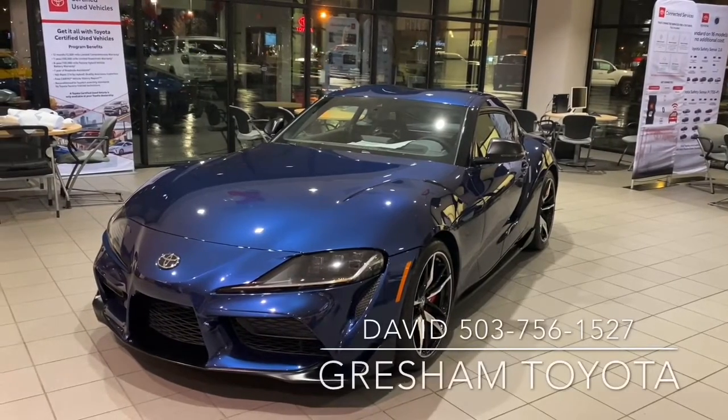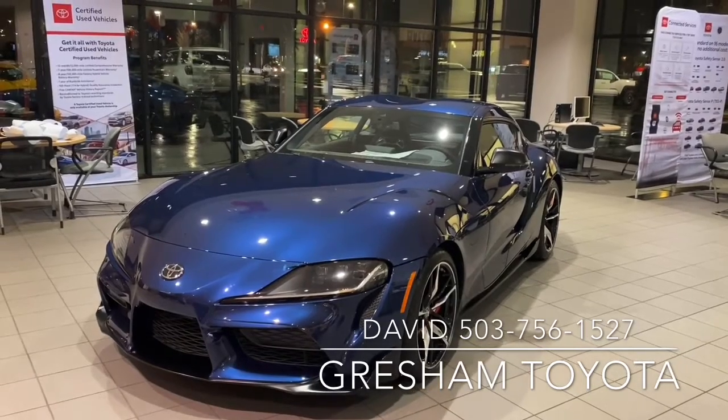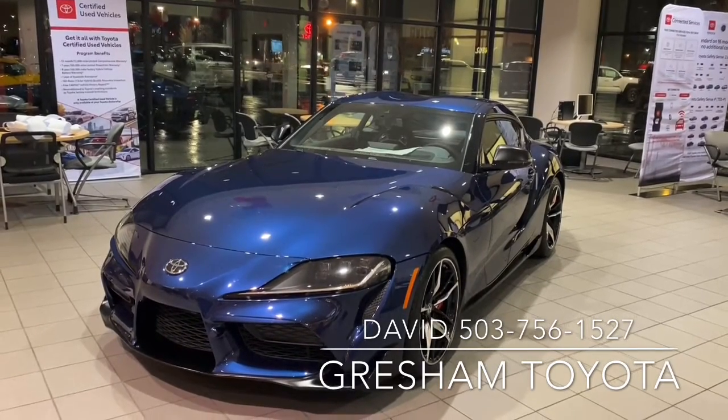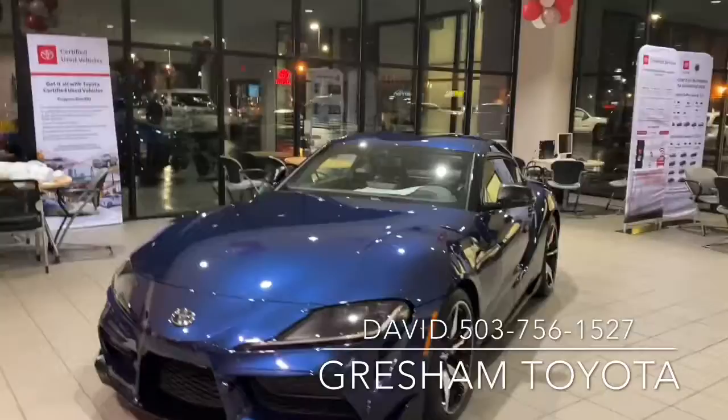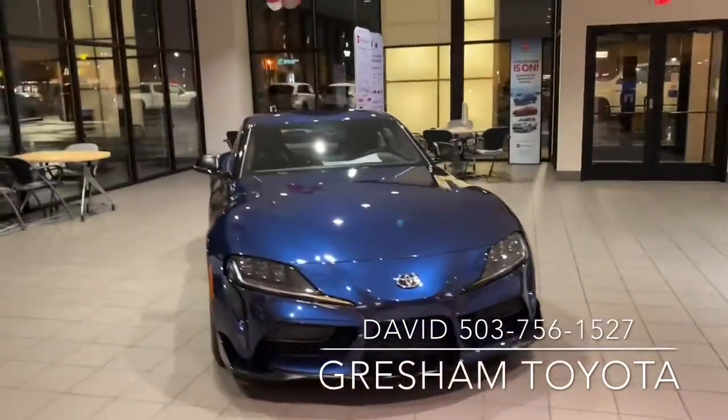Welcome to Gresham Toyota. We are in Gailey to Adventure and this is a 2020 Toyota Supra Premier. It's in blue. Pretty sexy looking car, that's for sure.